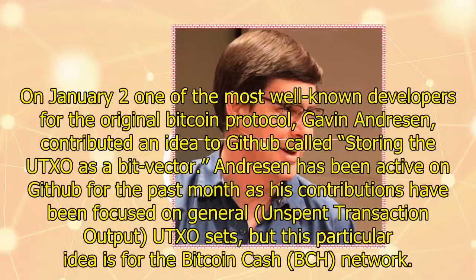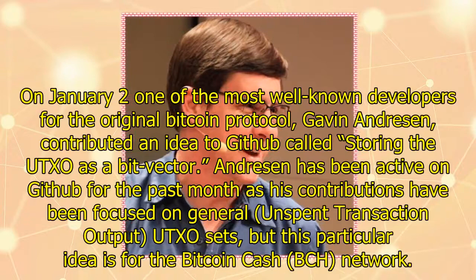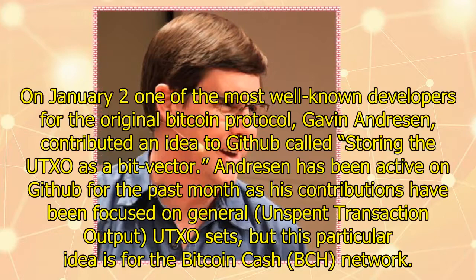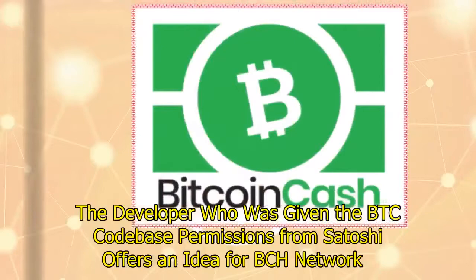Gavin Andresen drops a new concept on GitHub for Bitcoin Cash. On January 2nd, one of the most well-known developers for the original Bitcoin protocol, Gavin Andresen, contributed an idea to GitHub called Storing the UTXO as a BitVector. Andresen has been active on GitHub for the past month, with contributions focused on unspent transaction output (UTXO) sets, but this particular idea is for the Bitcoin Cash network.